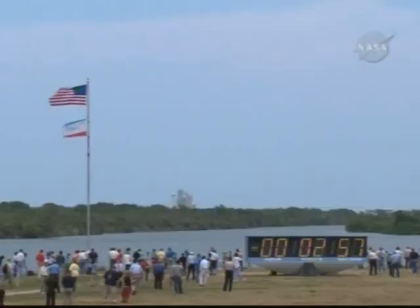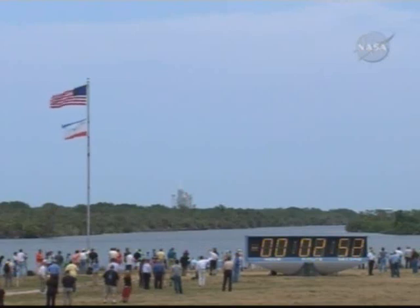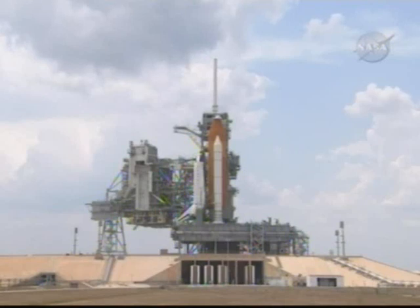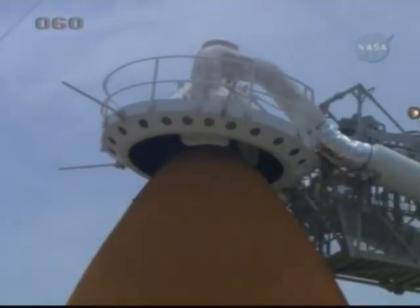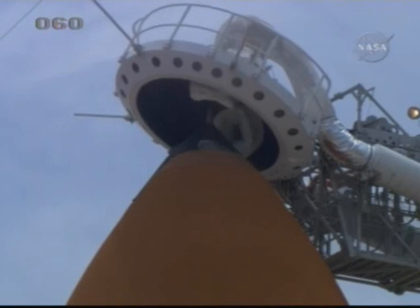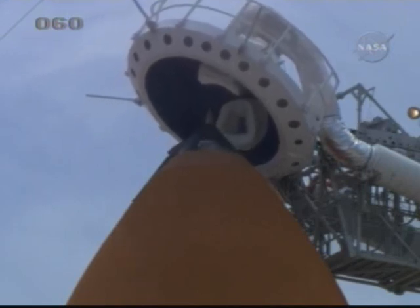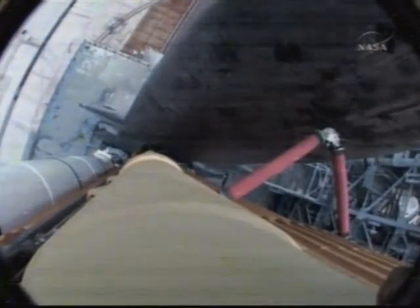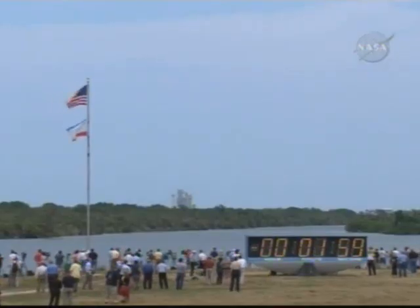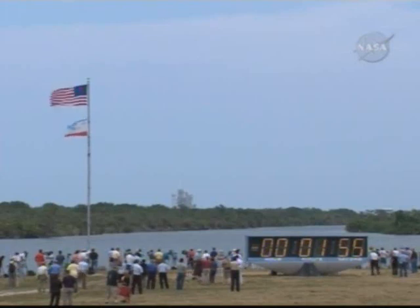T-minus three minutes. The main engines are now in their start position. OTC, PLT — clear caution and warning memory, verify no unexpected errors. OTC, PLT in work. I see the liquid oxygen vent arm now being retracted. Atlantis, close and lock your visors and initiate O2 flow. Atlantis has visors coming closed and locked, and SODAR 2 coming on. We are ready. CLS is go for ET-LH2 pressure station.